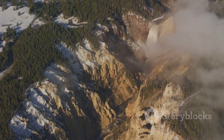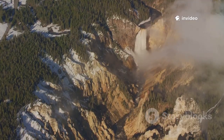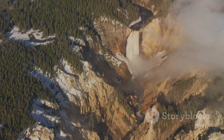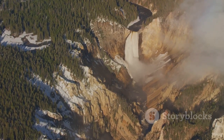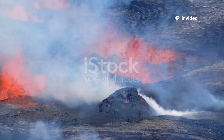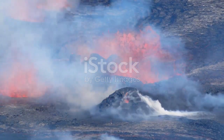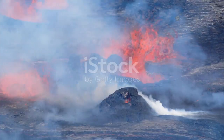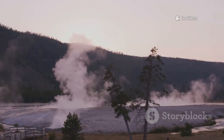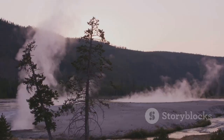To truly understand the dramatic events that unfolded in Yellowstone in 2024, it's important to distinguish between two very different natural phenomena: hydrothermal explosions and volcanic eruptions. These terms are often confused, but they refer to separate processes with unique causes and effects. Volcanic eruptions involve molten magma rising from deep within the Earth, breaking through the surface and releasing rivers of lava and towering plumes of ash, like the famous eruptions at Mount St. Helens or in Hawaii. Hydrothermal explosions, on the other hand, are not caused by new magma reaching the surface — they are steam-driven events, powered by water and heat rather than molten rock.